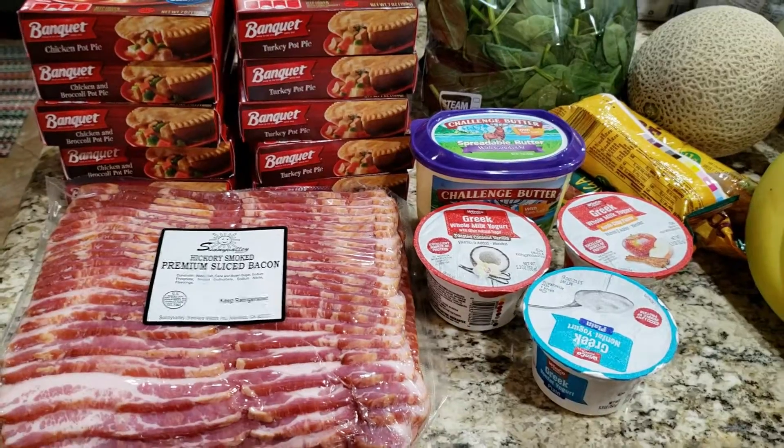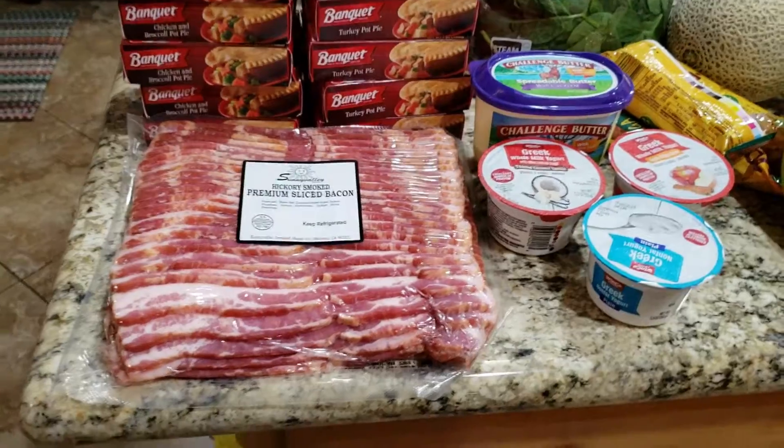It wasn't a lot — we really just wanted a lot of produce this week. I still have meat from the last haul that you guys saw, and we're just trying to bulk up baby's eating, so we got a lot more different types of fruits and vegetables to give her a little taste test. Let me show you what we got this week.